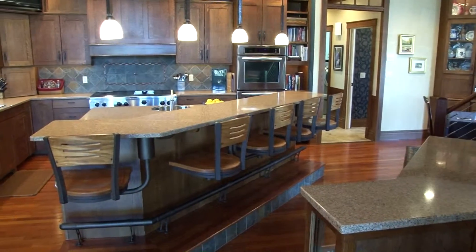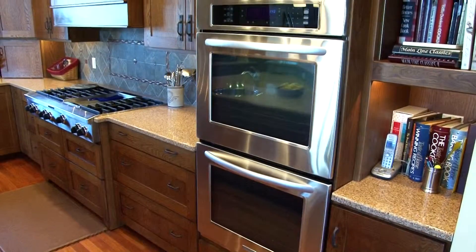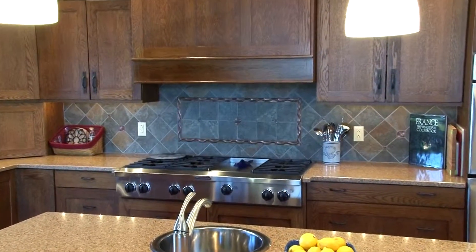Let's start with the custom cabinetry in quarter sawn oak with bronze hardware, quartz countertops, double ovens, six-burner stove with griddle, and a custom tile backsplash.